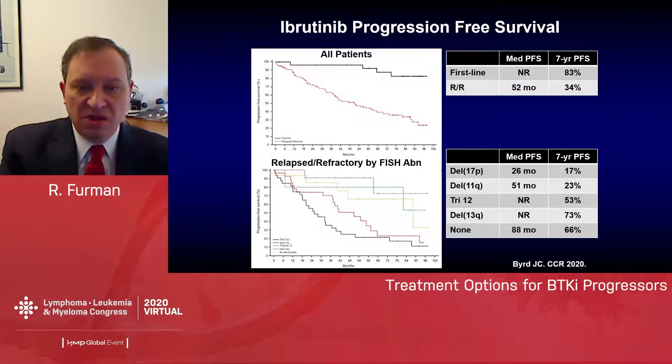When we look at ibrutinib progression-free survival — and these are data from the 1102 patients — you can see that there are definitely a group of patients who progress. The group is smaller for those who are treatment-naive over the age of 65 than for the relapsed/refractory patients. Below are the progressions based upon the interphase FISH abnormalities, and you can see that the 17p-deleted and 11q-deleted patients fare far worse than the other patients.